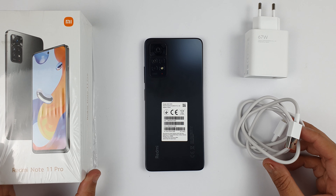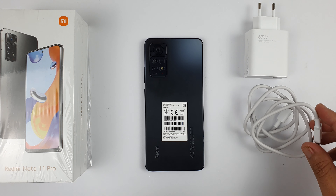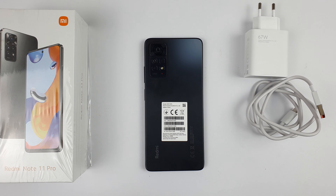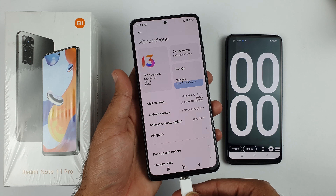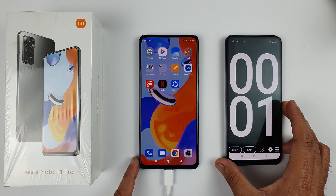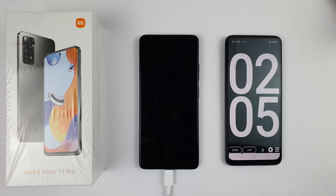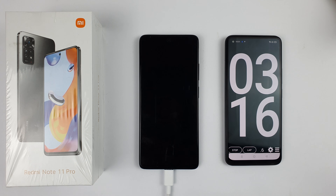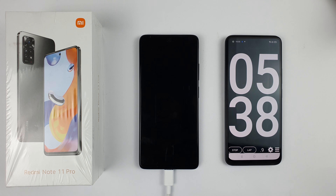You can see we have the 67 watt charger right here with a USB-C cable which comes with this phone. We have only four percent remaining and I'm about to connect the charger. The timer has also started. After a few minutes I will be checking the battery percentage, so let's see how much time it's going to take to charge from four percent to 100 with the 65 watt charger.